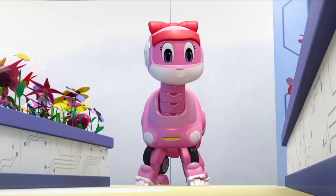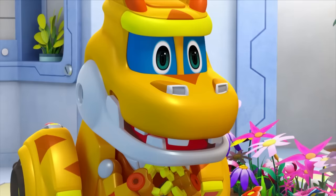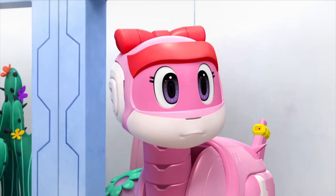Loki! Stop harassing the butterflies! Alright! I'll go play somewhere else!